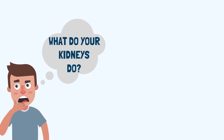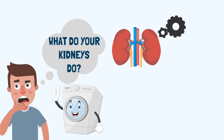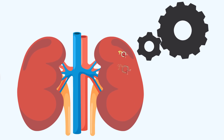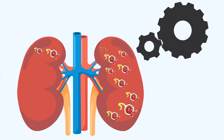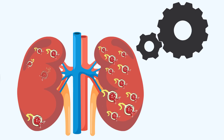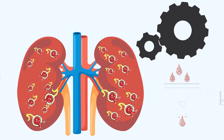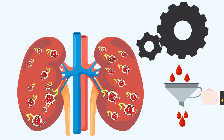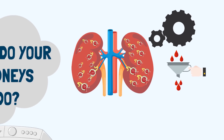Now let's talk about the basic functions of our kidneys. Kidneys are one of the most important and busy organs in our body — they are basically like the filters for our blood. Each kidney contains millions of tiny nephrons, which are the functional units of the kidneys. These nephrons act together as filters which work continuously to filter the blood and remove all the waste elements.